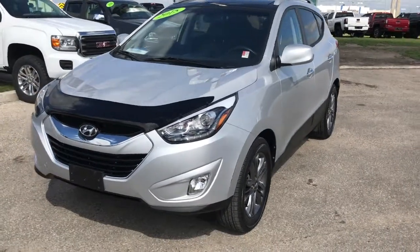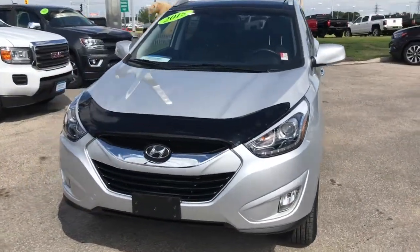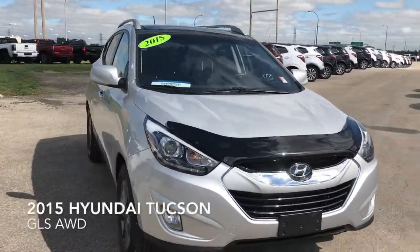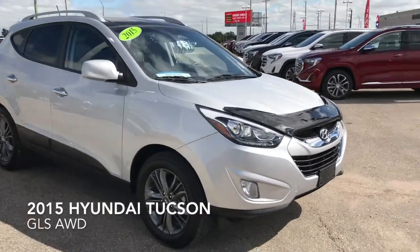Hey, good afternoon. This is Riley, one of the product merchandisers over here at McNaught Cadillac. I'd like to introduce to you our certified pre-owned 2015 Hyundai Tucson GLS all-wheel drive.